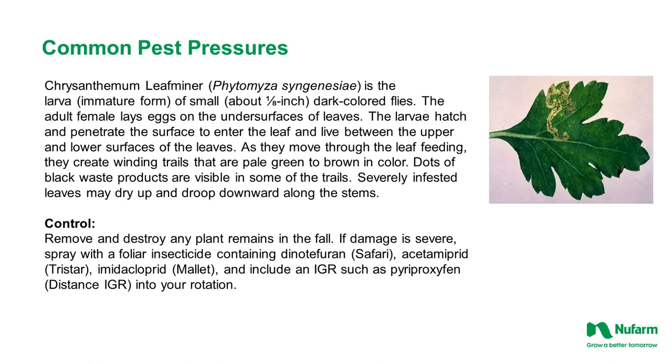Chrysanthemum leafminer is the larva of a small dark-colored fly. The adult female lays eggs on the undersurfaces of the leaves. The larvae hatch and penetrate the leaf surface, living between the upper and lower surfaces. As they move through the leaf feeding, they create winding trails that are pale green to brown in color, with dots of black waste products visible in some trails. Severely infested leaves may dry up and droop downward. Remove and destroy any plant remains in the fall. If damage is severe, spray with products such as Safari, Tristar, Mallet, and an IGR such as Distance in your rotation.